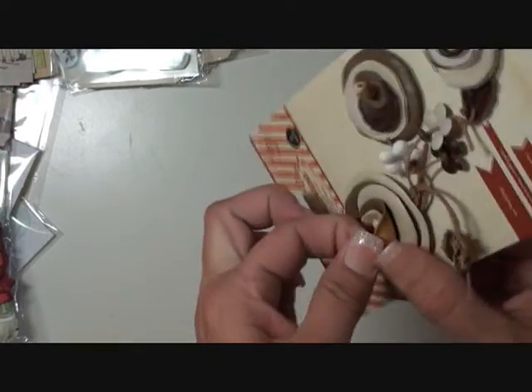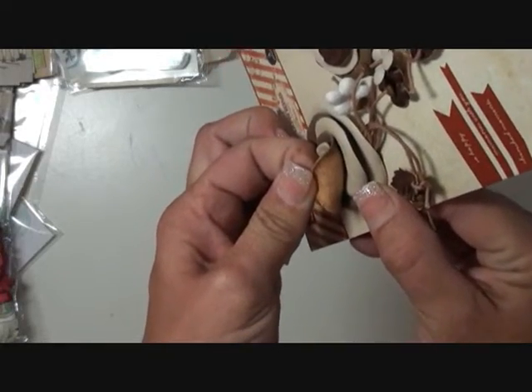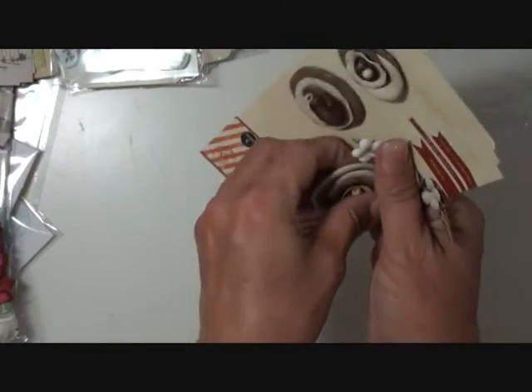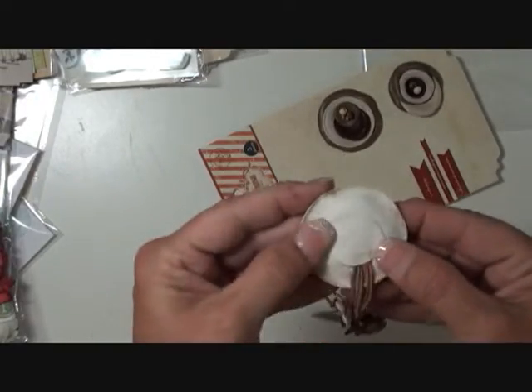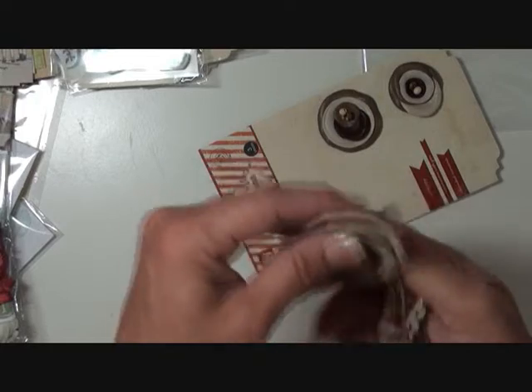I'm going to flip this up so you can kind of see the back of it. It almost looks like rawhide. I don't think there's any adhesive on the back of this — I'm going to pull one off. You're going to have to go ahead and use something strong for this, like some score tape or whatnot.